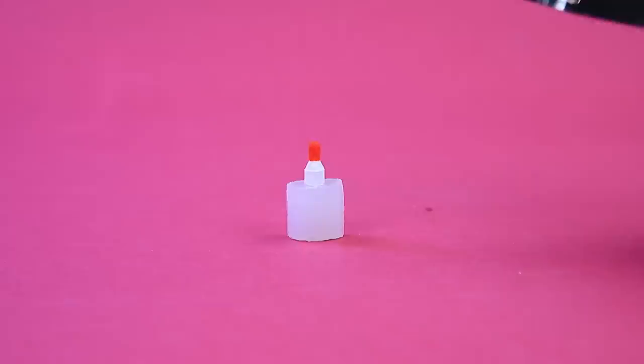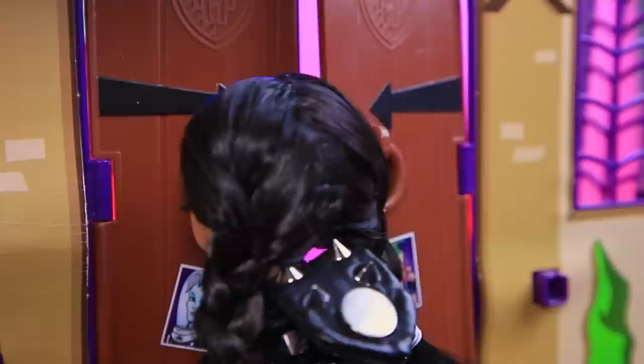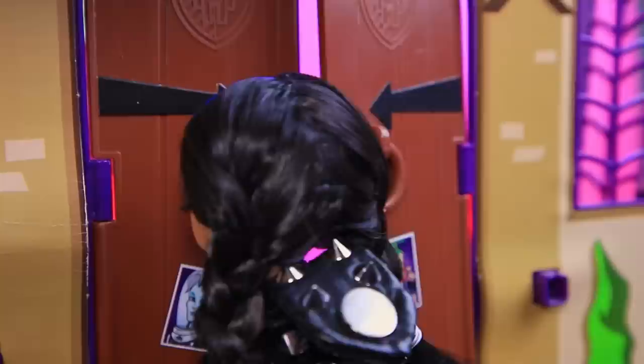So many parts. Take a plastic dropper. Attach the neck. Glue the label. Wednesday prefers black glue. She came to Nevermore Academy. Have you seen the new girl? She is so strange.